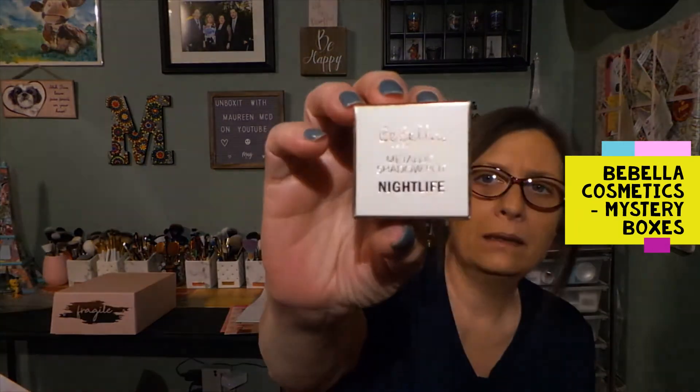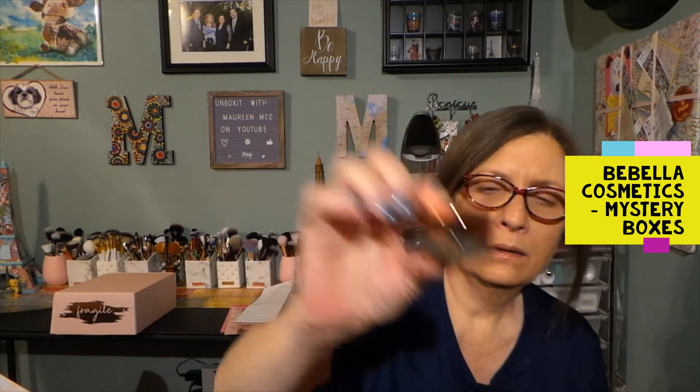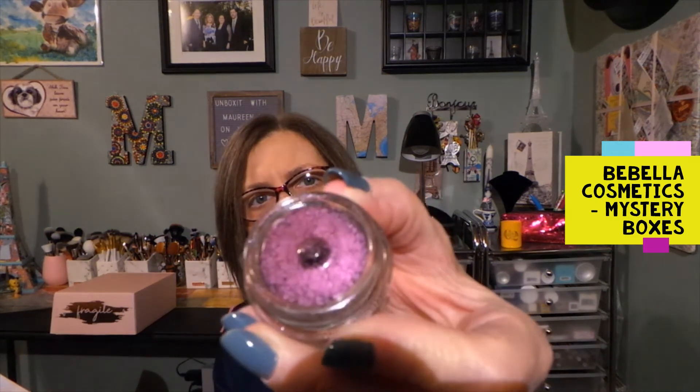The next thing is metallic shadow pot - 'Night Life.' Let's see how these open. This is not completely closed. So this is the pot. Let's see what this looks like. Wow, that's a really, really nice purple right there. That's interesting. I don't want to touch it in case I don't keep it. Wow, that is interesting - I like that. Their packaging is stunning.